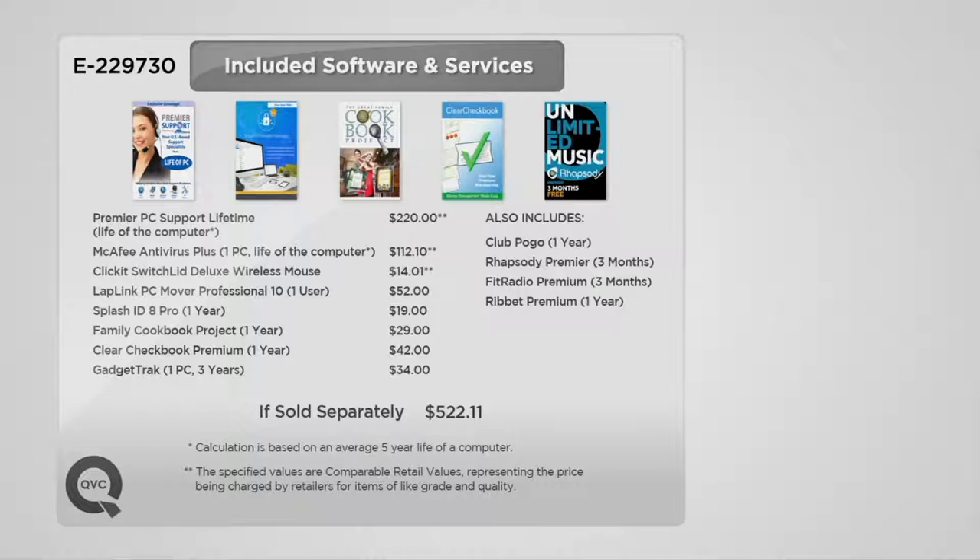When I said you're getting Premier PC support for the lifetime of the computer, that's a $220 value alone. McAfee antivirus, because you want protection as you're browsing the internet, that's another $112 dollar value. You've got LapLink PC Mover, which will help you move all of your information from your old laptop onto this new one. If sold separately, that's another $521 dollars and eleven cents.